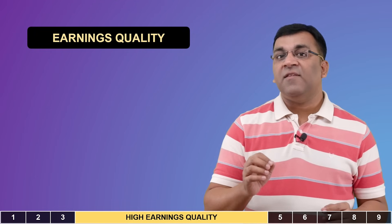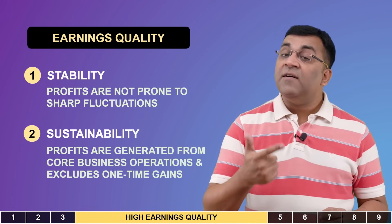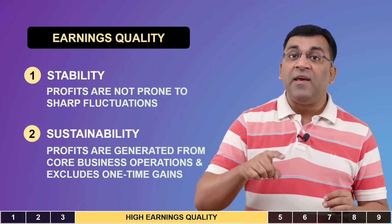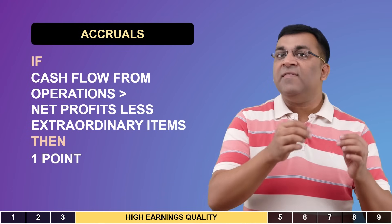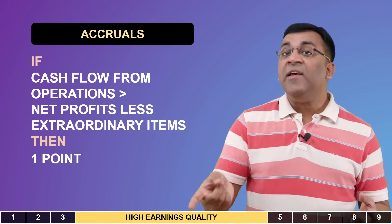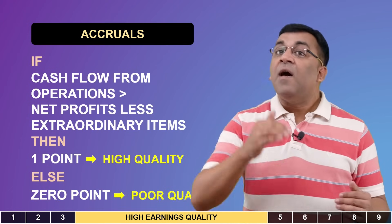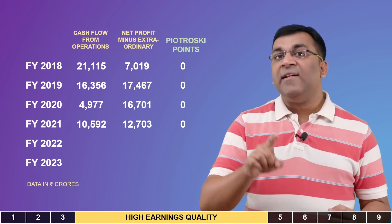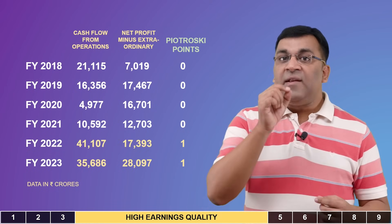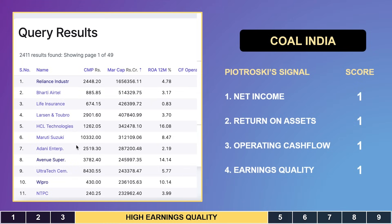Piotrowski explains earnings quality in terms of stability and sustainability — that earnings are generated from core operations, not one-time gains or accounting manipulations. He terms this variable accruals: if a company's cash from operations is greater than its net income excluding extraordinary items, it is displaying superior quality of earnings and is awarded one point. Coal India scored zero points in 2018-19 and 2020, but as operational cash flow increased, it started scoring again, reaching four out of four on profitability metrics this year.